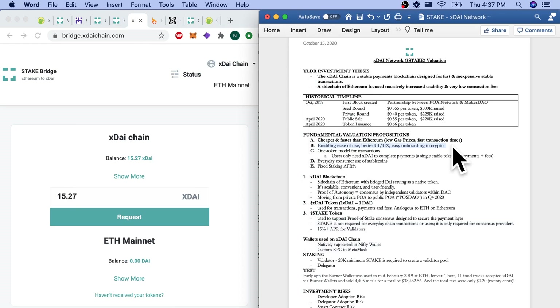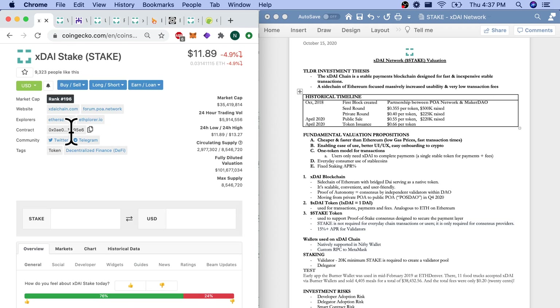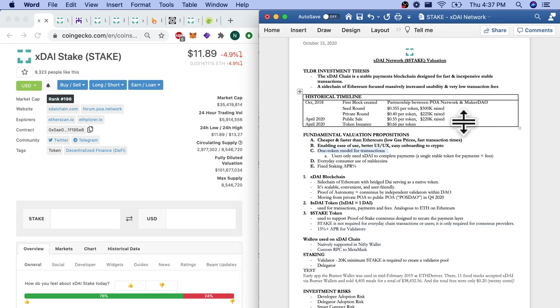We're also enabling ease of use, better UI, and easy onboarding to crypto. One of the big use cases for the XDAI chain is consumer usage — they want XDAI to be a consumer cryptocurrency stablecoin used in everyday life. The other reason is the one-token model for transactions. Instead of paying for products or services in a cryptocurrency while paying for gas in ETH — a two-token system — on the XDAI stable chain, if you pay for a transaction in XDAI, you're also paying for gas in XDAI. It's a one-token model.